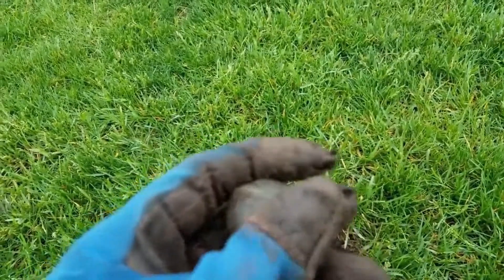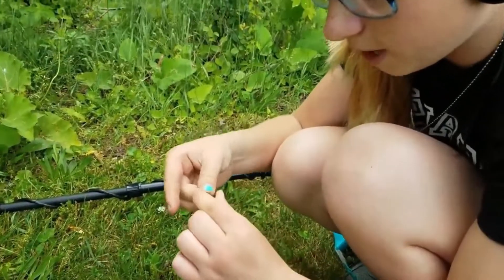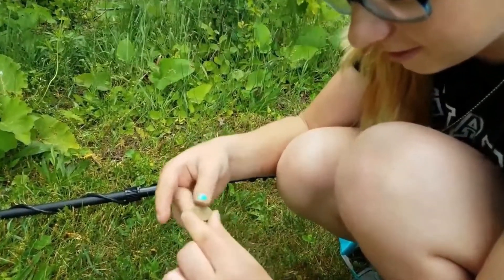I found myself a bucket lister - I got a crotal bell! It's a weedy. You found a weedy? Yes! Sweet.